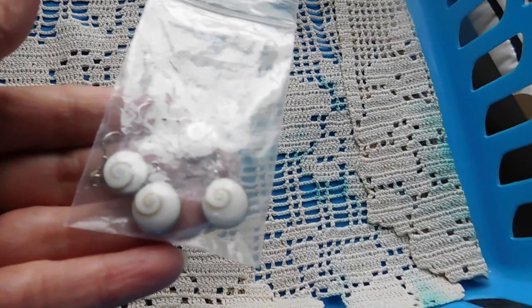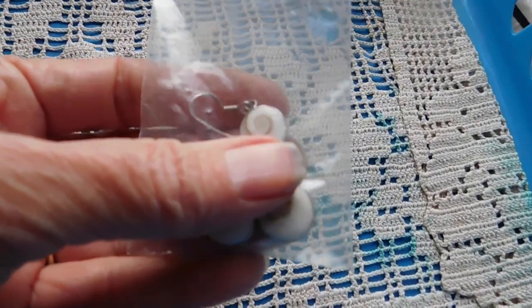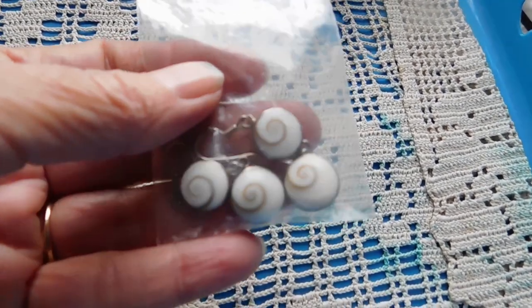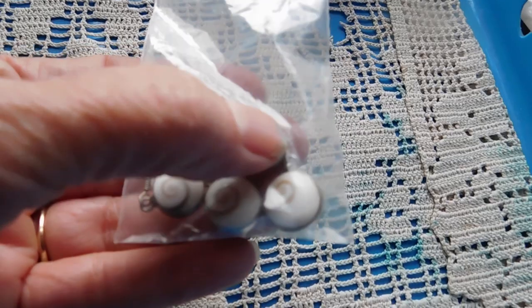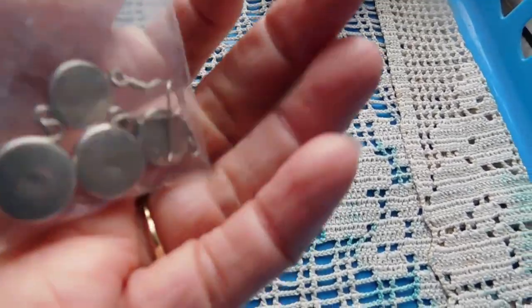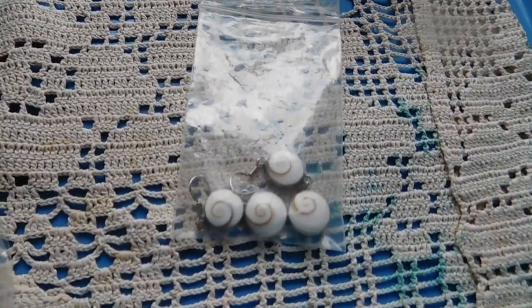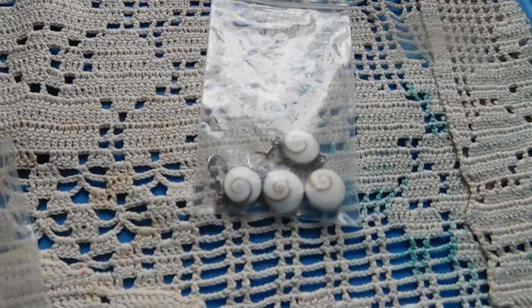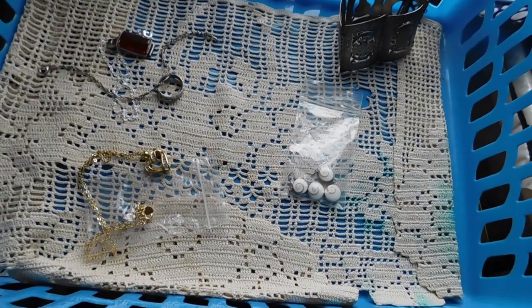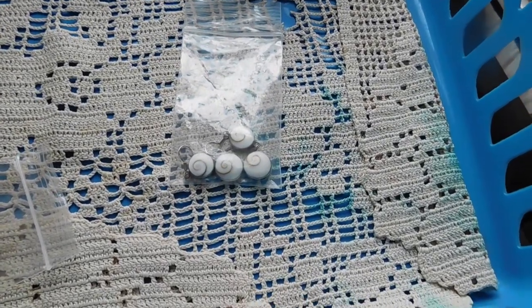And then these shell dangle earrings — these are Shiva shells, named after the Hindu god Shiva for his third eye. There's all kinds of interesting information about Shiva shells. Those are listed for $22.